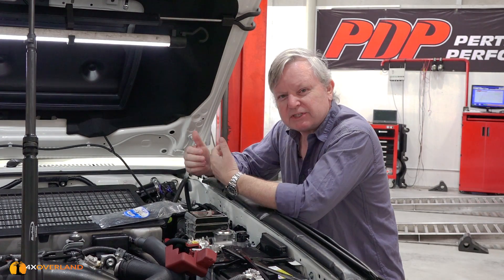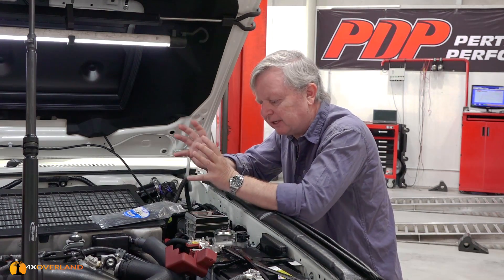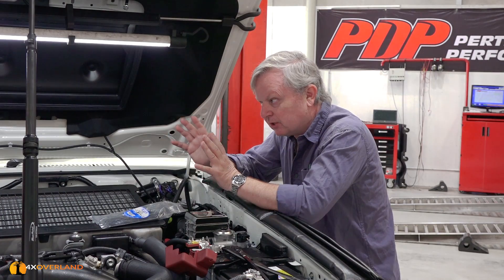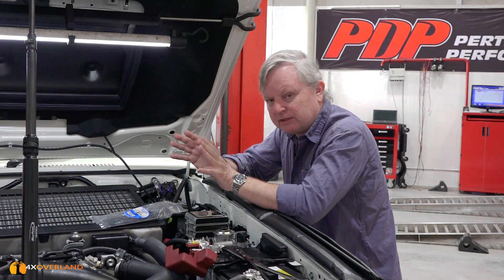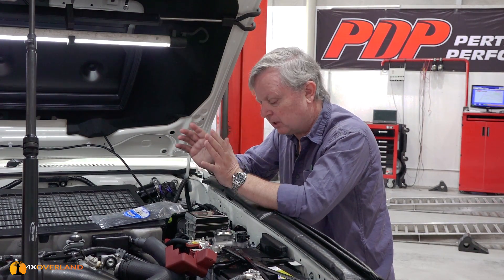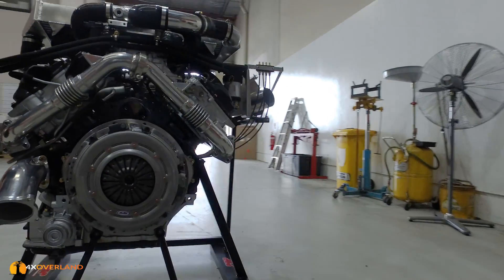If you work on the same vehicle year after year, you start understanding its quirks and funny little things, and correcting any possible issues. So I'm totally confident that whatever is done to this vehicle today is going to be 100% effective and 100% reliable.